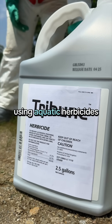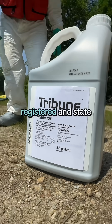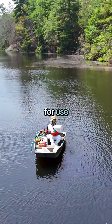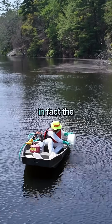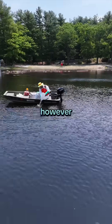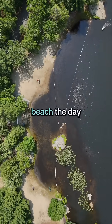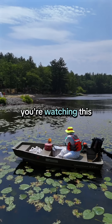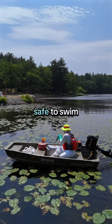So today we're using aquatic herbicides — US EPA registered and state approved. There are many aquatic herbicides approved for use, and yes, they are safe for swimming. In fact, the label states there are no swimming restrictions. However, our unofficial in-house policy is to close the beach the day of treatment, just so we can get the work done. By the time you're watching this video, the water is safe to swim.